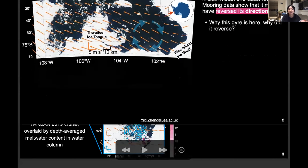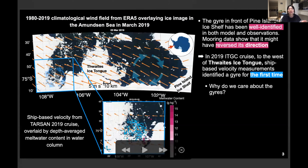In 2019, during our cruise, we found another gyre here in the west of Thwaites Ice Shelf, identified by our ship-borne ADCP velocity measurements. This gyre is rotating in a different direction from the gyre we already know near Pine Island Shelf, and it was recovered for the first time. So now we have two gyres in the same region, which raises another question.